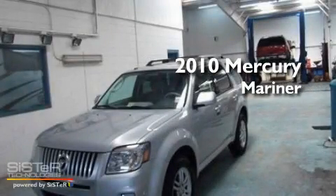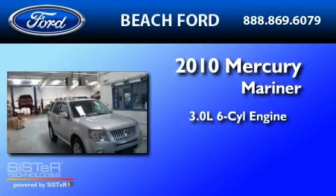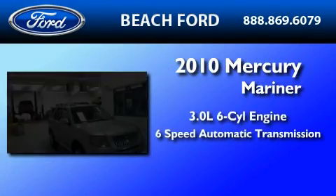This is a 2010 Mercury Mariner. It has a 3.0-liter six-cylinder engine and a six-speed automatic transmission.